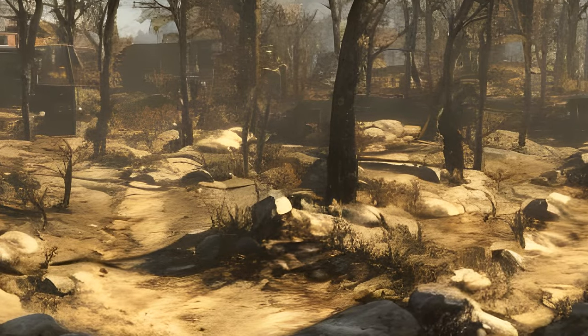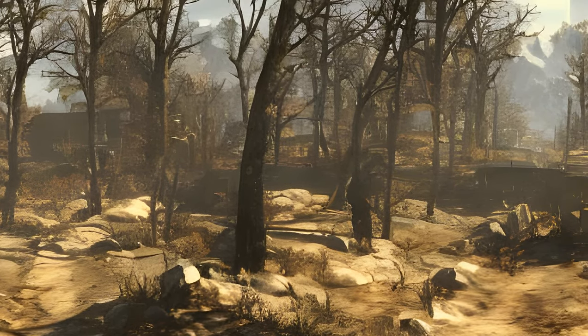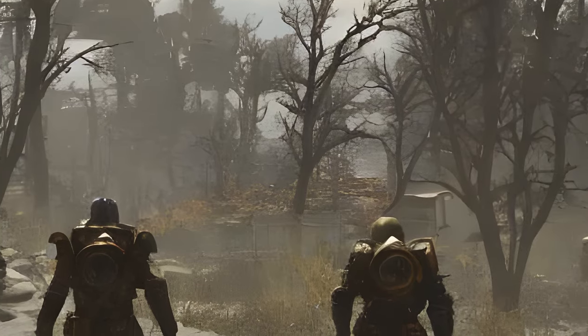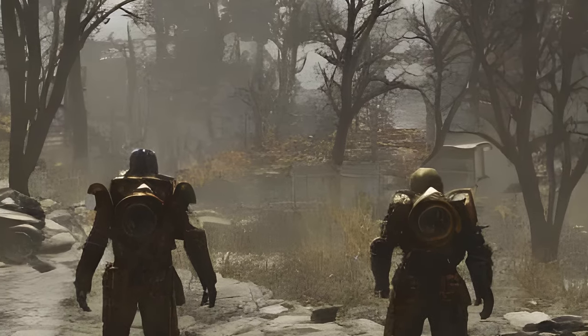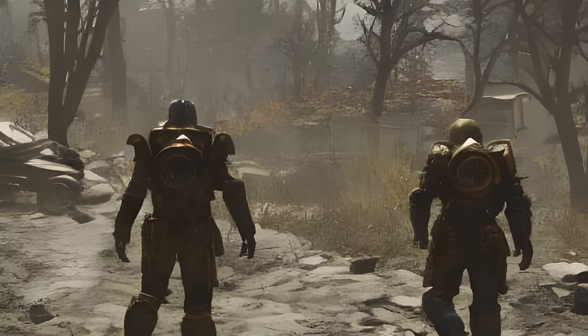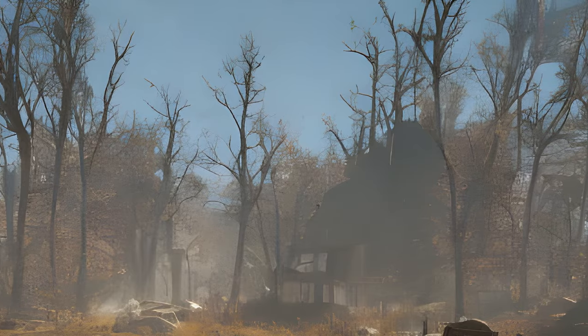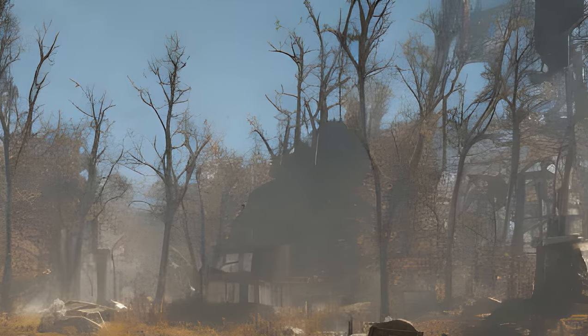Many reviewers noted a plethora of technical performance issues, such as bugs, glitches, and server instability. IGN's review commented: by now this shouldn't be news to anyone, but a new Fallout game has bugs. Yet even by the notorious standards of a Bethesda open world game, Fallout 76 is technically shaky.